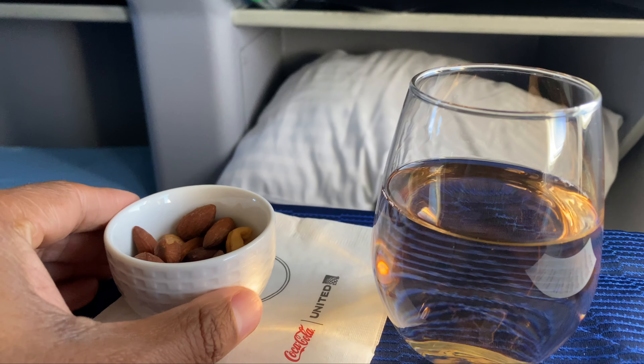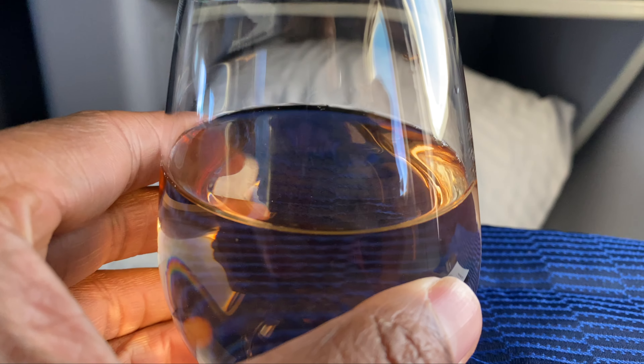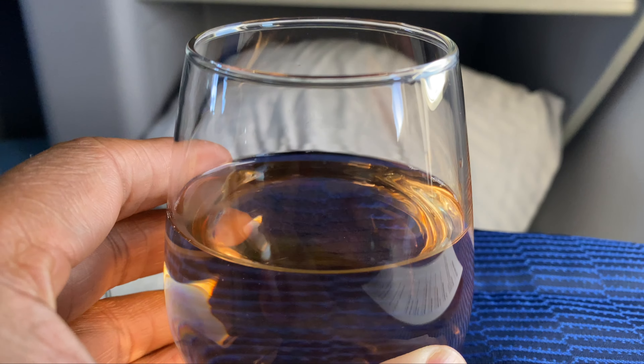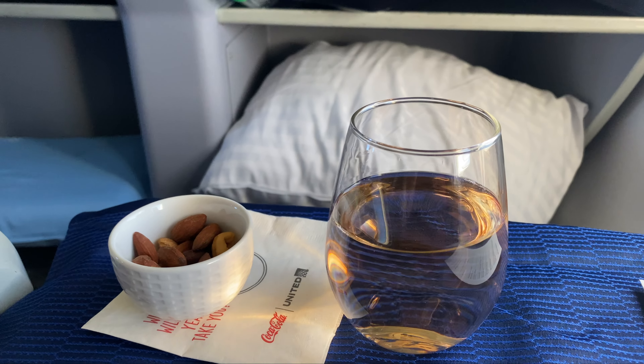Meal service started off with warm nuts, and I did try the Whispering Angel Rosé, which was very good. I think that's one of the wines they recently added, and I did see it on this route.